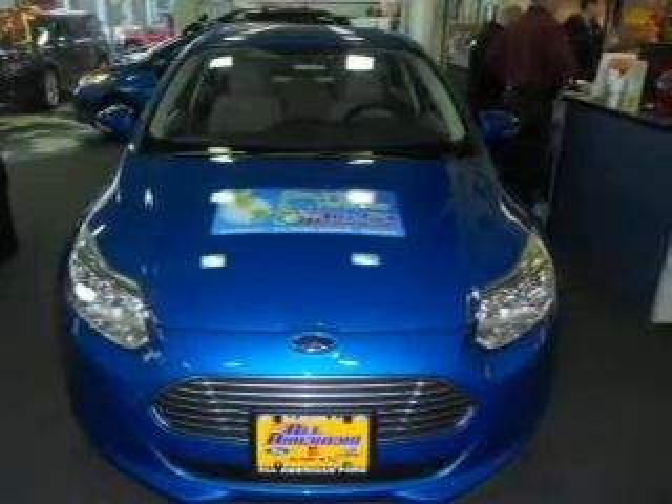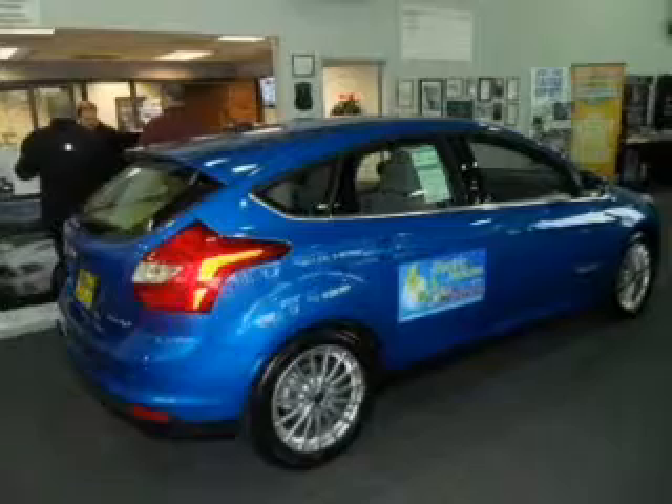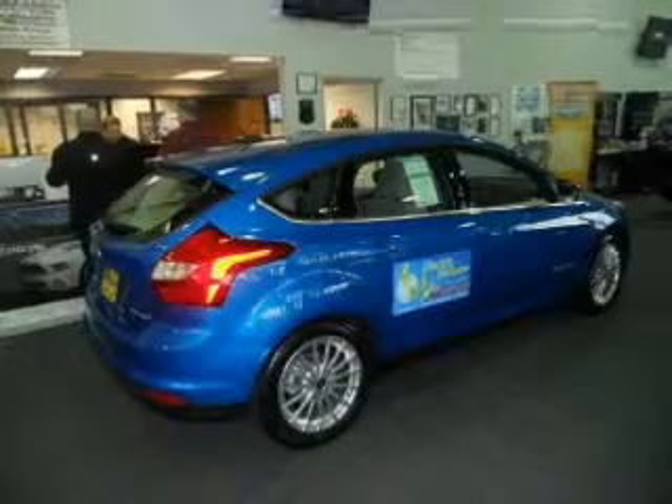Stand out from the crowd with premium wheels. Treat yourself to a premium sound system. Anti-lock brakes help you bring your vehicle to a safe stop, and heated seats make cold weather driving more endurable.